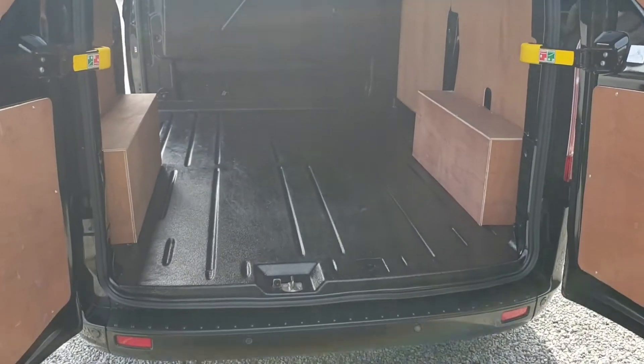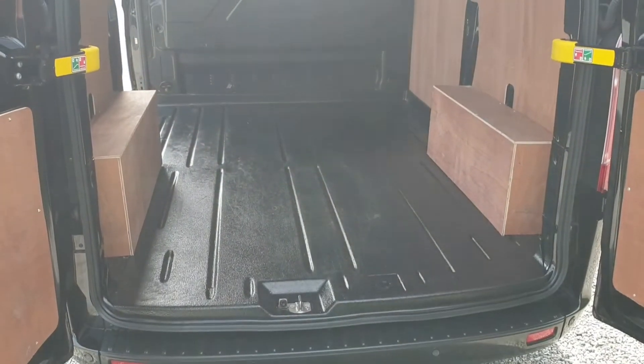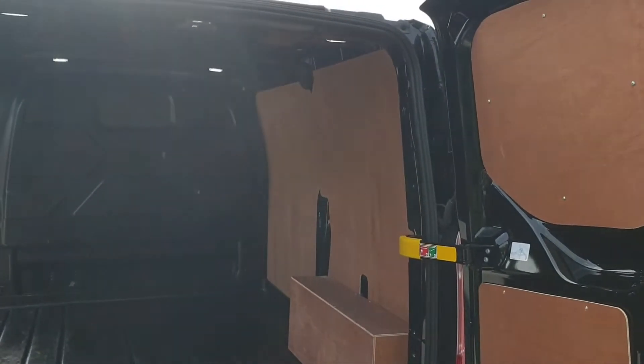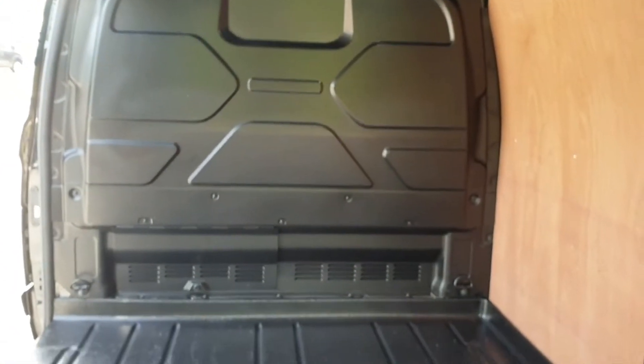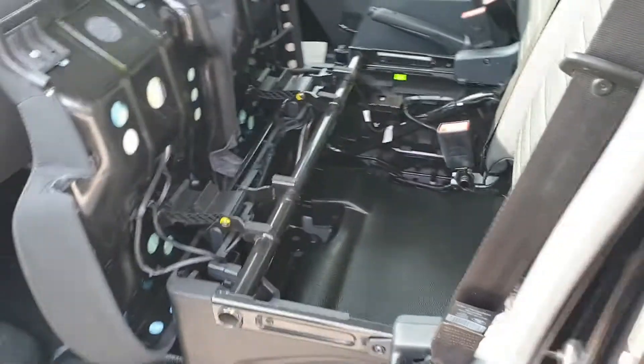Transit Custom L1 means you get just over two and a half metres of load length along the easy-clean floor. There are four tie-downs inside. This van has been fitted with a ply lining kit and you also get LED load lighting. There's a full metal bulkhead with a load-through compartment on the bottom left, which gives you additional load length access underneath the passenger seats.